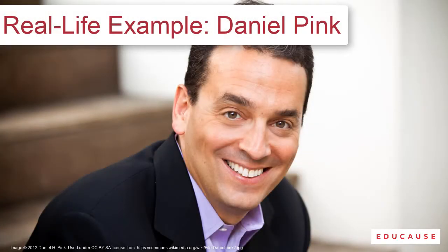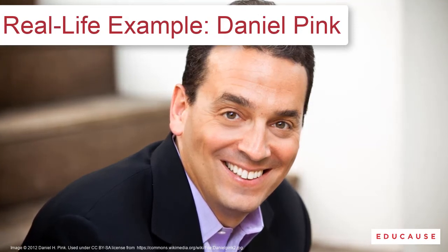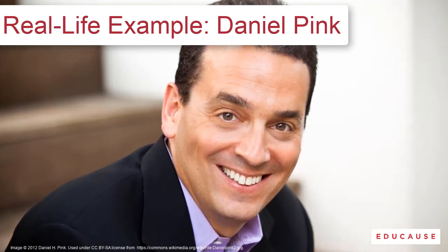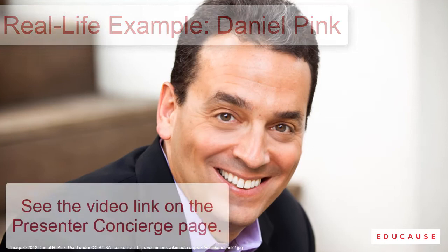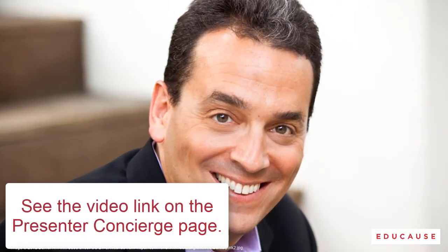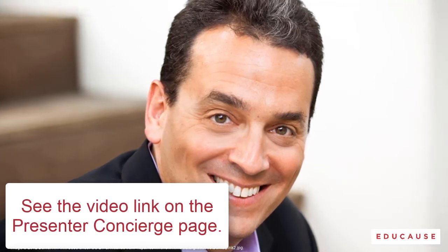Daniel Pink is a best-selling author of books about work, management, and behavioral science. He was one of the keynote speakers at the 2015 Educause Annual Conference. Watch his 16-minute video interview called 'How to Write a Good Speech' and learn more about managing your time when you give a presentation. And one expert tip: you can get the most important information in the first six minutes of this interview.